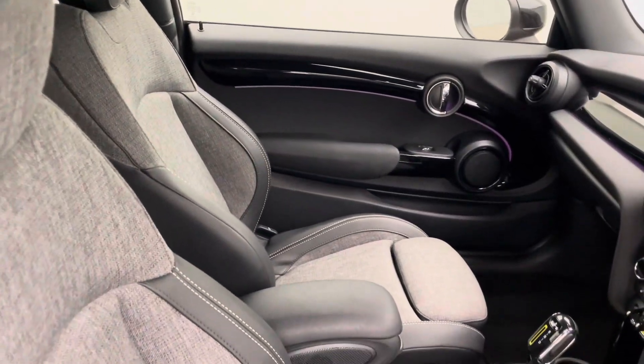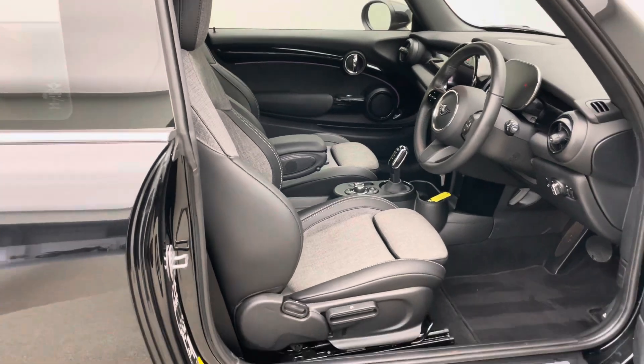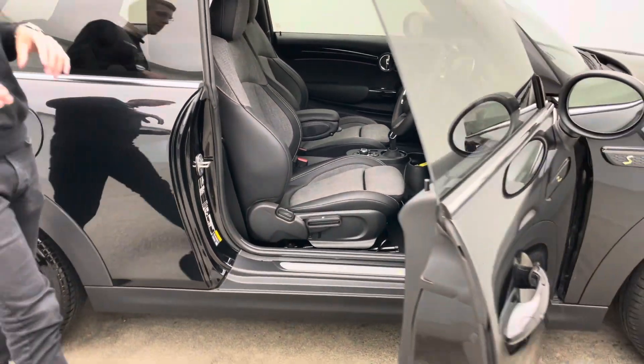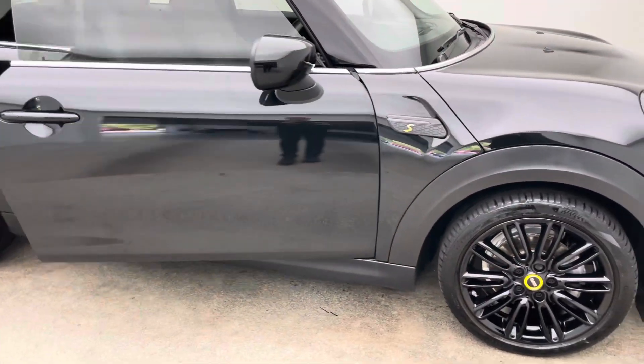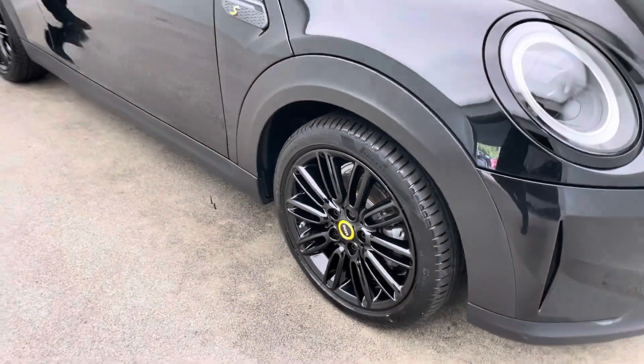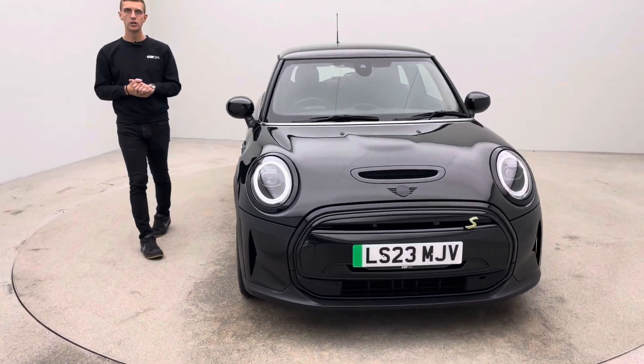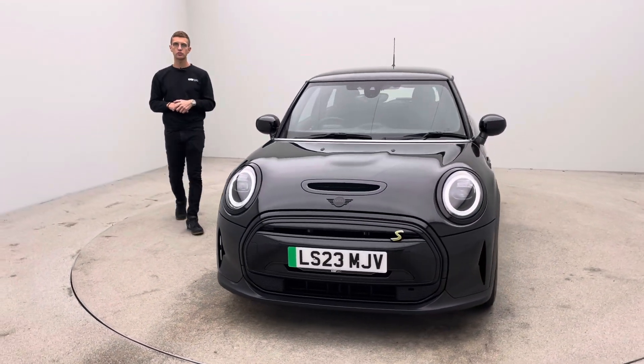The sales team are here seven days a week — text, email, call, live chat — they're here to answer your questions, guide you through the sales process and help you purchase hopefully your new car from us here at Car360. We are partnered up with Omi — should you require a home charging point, let us know and we'll pass your details across to Omi, who will then arrange to come out to your house and install a charger.